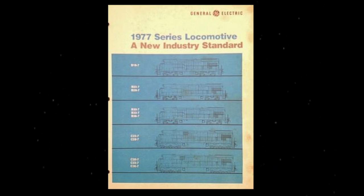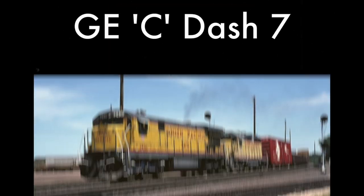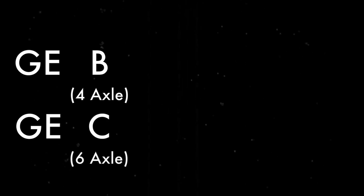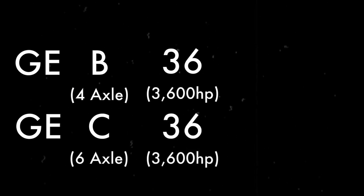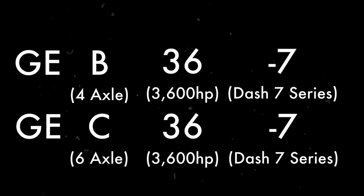GE's second DASH 7 model came in the form of six-axle units, the C-7 series. B is for four-axle units, C is for six-axle units, and the two numbers in between represent the horsepower. So for 3,600 horsepower, it'd be 36, finishing off with the DASH 7 for the model series number.